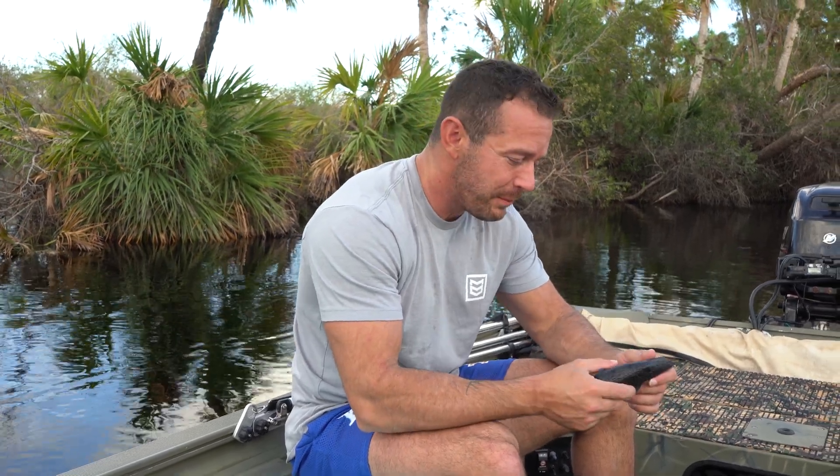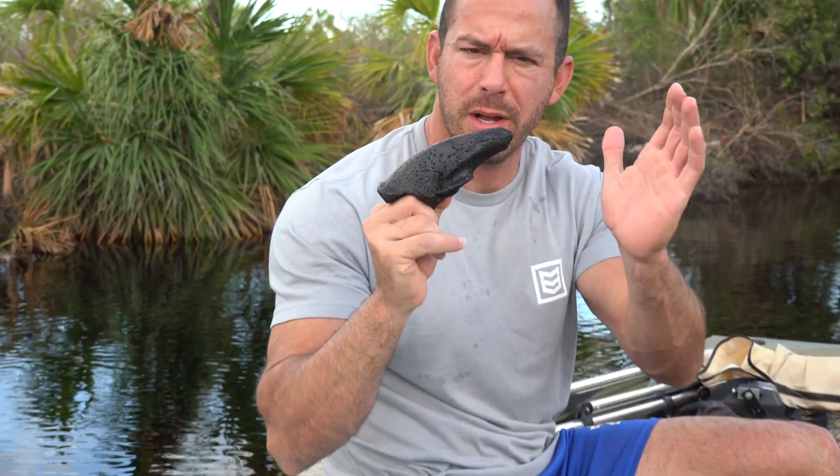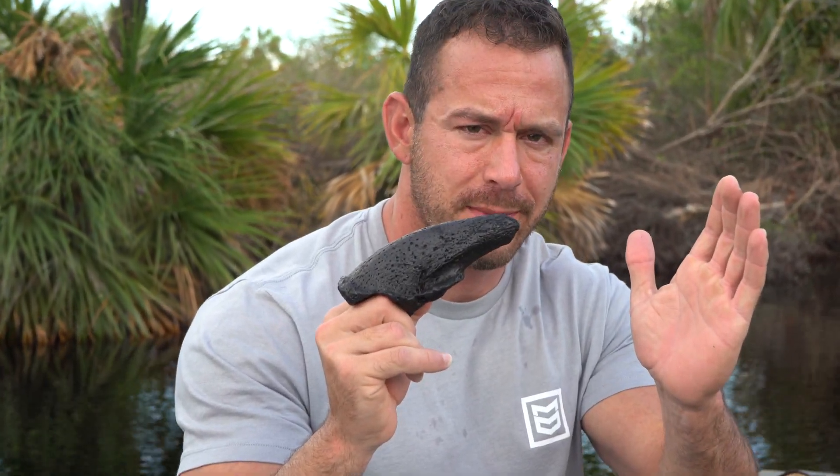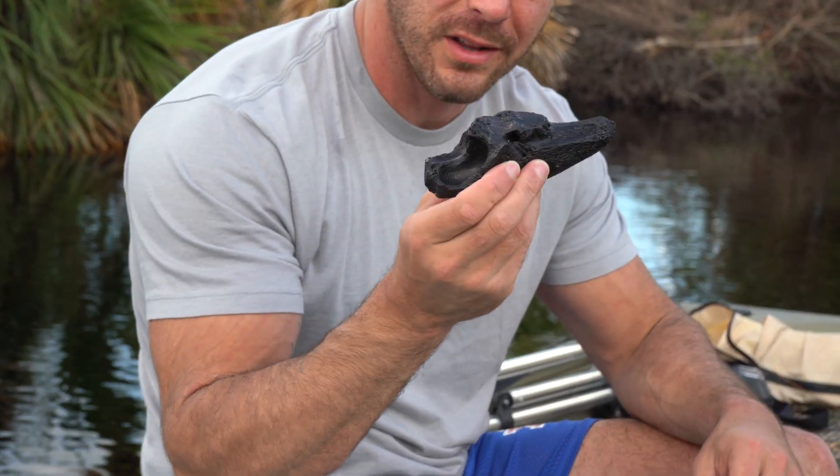I was so excited I forgot to turn the audio on, but this is a sloth claw. It's pretty incredible just how huge these things are — they can be like this big. This is a sloth claw, and it's my first sloth claw, so I was pretty excited.